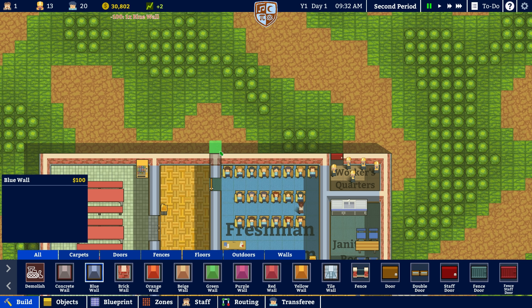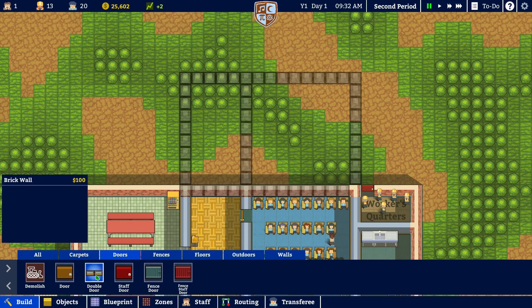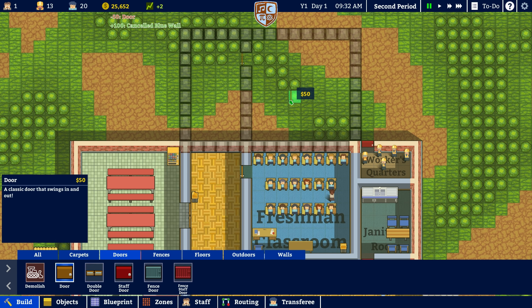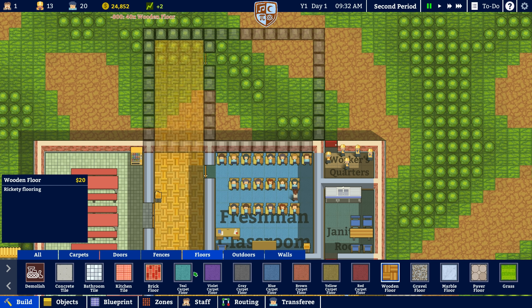Let's maybe say that we can build another classroom. So technically a blue wall there, then we go 8 like this, then we want to make that a blue wall as well, and then brick wall just there. Then technically speaking, this needs to be a blue wall, this needs to be demolished, and then we need a brick wall coming up here. So that should be fine. We can go to doors, go to regular door, and put it there. In terms of flooring, we're going to do wooden floors there and teal carpets inside the classroom.